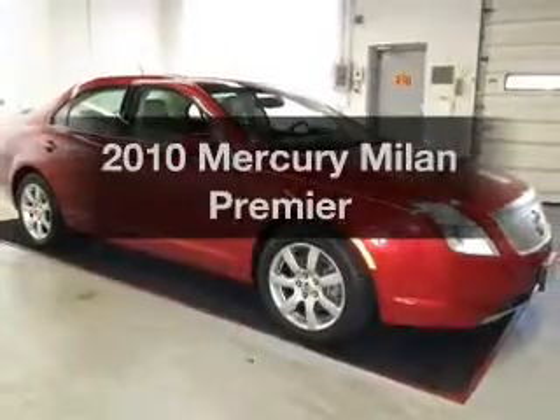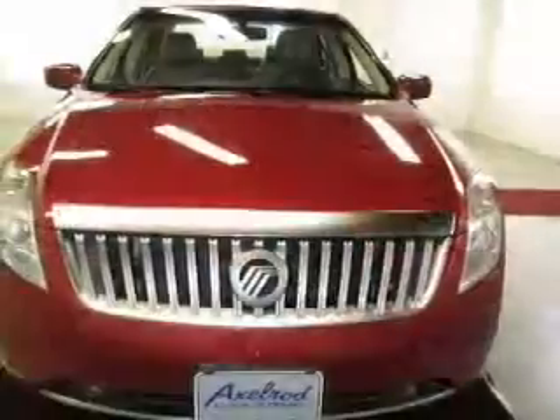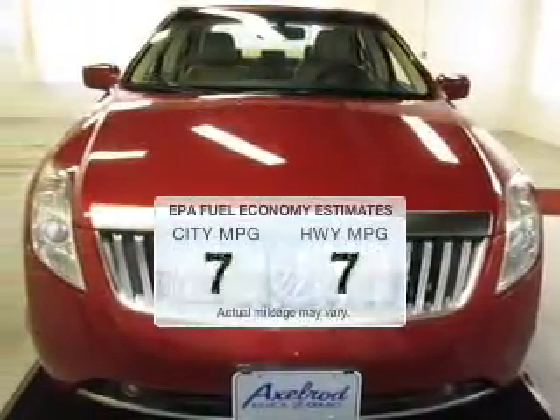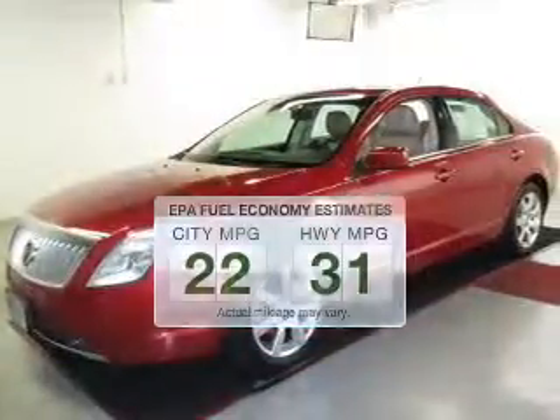Introducing the 2010 Mercury Milan. If you're looking for a first-rate auto, this one could be yours today. Save your money and make less trips to the gas station to fill up your gas tank when driving this fuel-efficient vehicle.